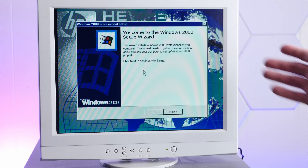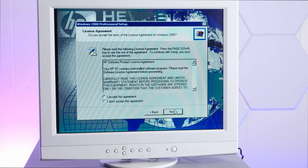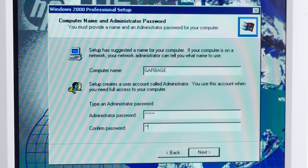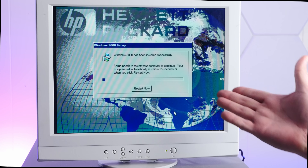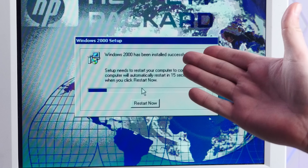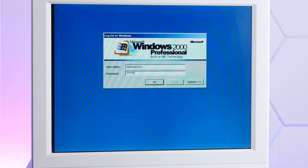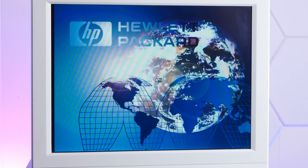Now we're in the Windows 2000 setup wizard. Let's pick a good computer name — we'll call this 'garbage' — and a nice secure administrator password. That's definitely not just the word 'action'. I think we're finally done. This is the second time it said Windows 2000 has been installed successfully. Finally, we're ready to get some real work done.